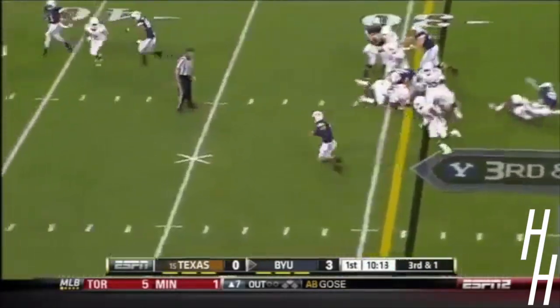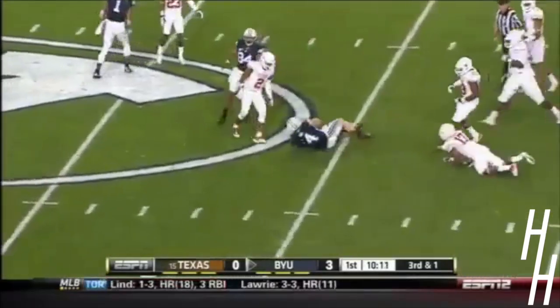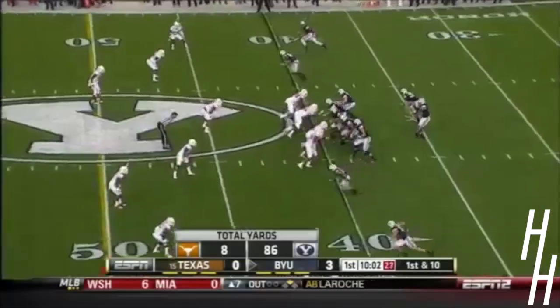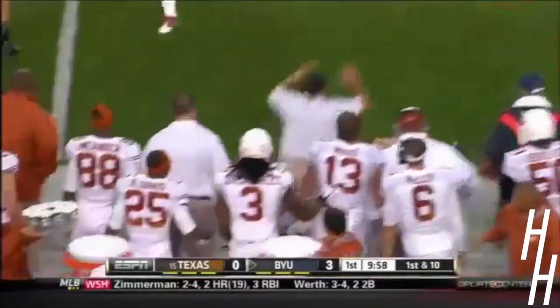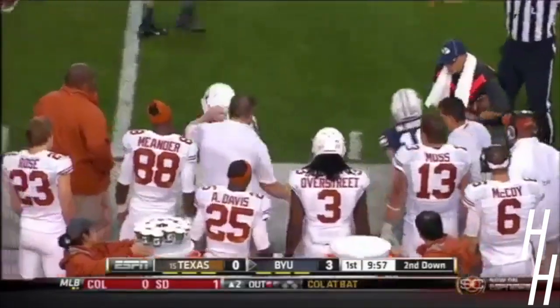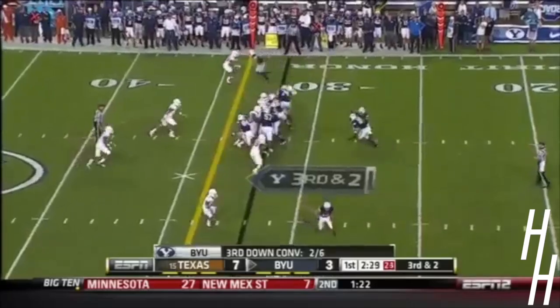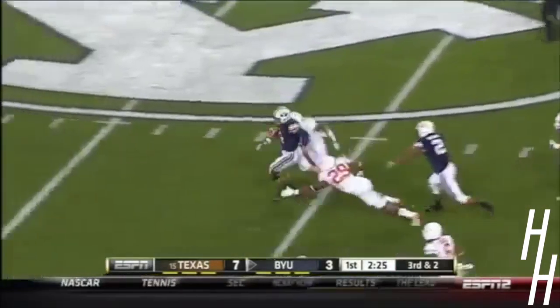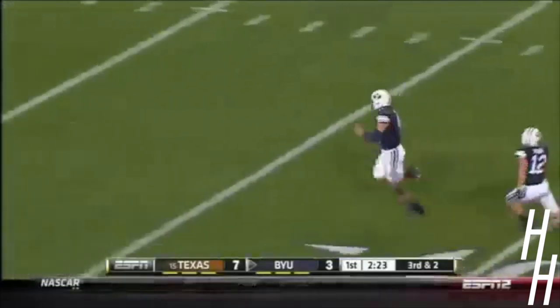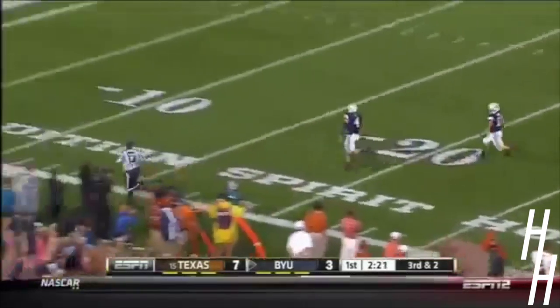Pulls it from Williams' gut — look at all that green grass for Taysom Hill. A down pass now for Hill and that is complete to Mitch Matthews. Hill is going to take it himself and Hill can get to the edge — look at Taysom Hill, could he take this all the way? Yes!